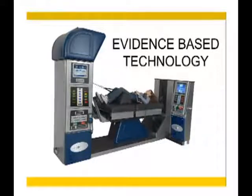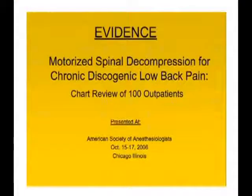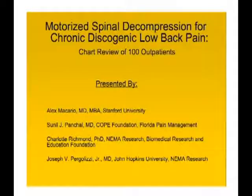This technology is going to tell us what we're doing when we treat people for focal disc herniations. The study — presented as a poster board — was presented at the American Society of Anesthesiology in Chicago. The title was 'Motorized Spinal Decompression for Chronic Discogenic Back Pain: A Chart Review of 100 Patients.'